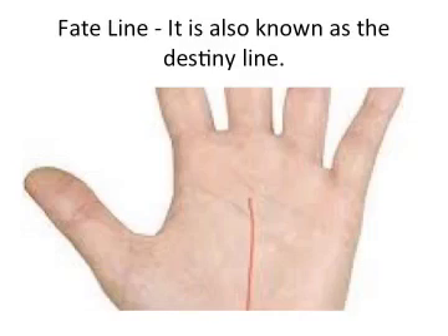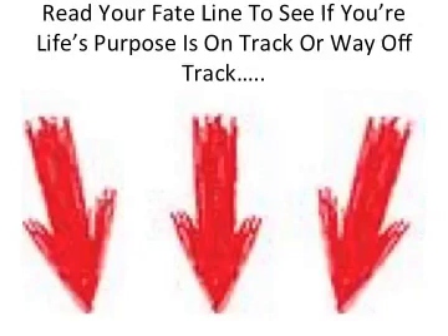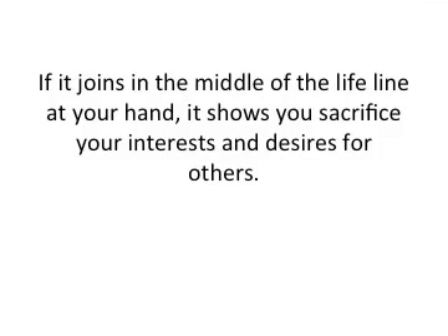The last line is the fate line, also known as the destiny line. It divides the palm basically into two parts, and can be seen when your fingers are upward and the palm is downward. It is not present in all hands. If the line is deep, it shows the strong role of destiny in your life. If the line of destiny joins the lifeline from the start, it shows the person is self-made. If it joins in the middle of the lifeline, it shows that you have sacrificed your interests and desires for others.